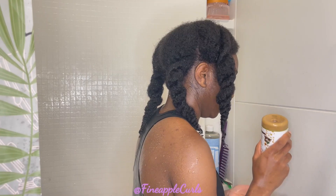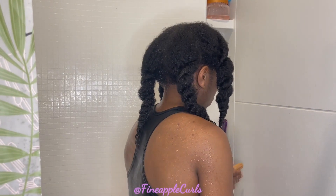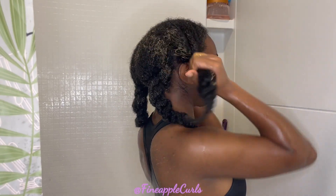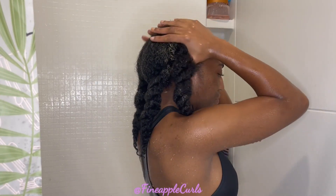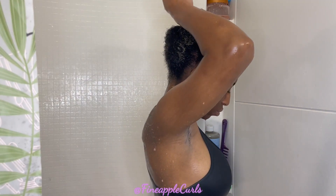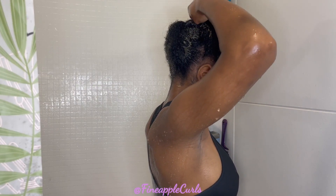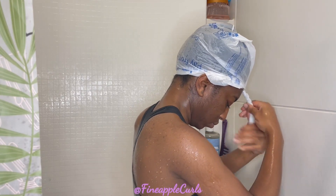Now that I'm about done detangling, that's how much hair I shed — I haven't washed my hair in about two weeks so that's pretty typical. Now I'm applying some more conditioner overall to my head and then I'm going to put a plastic bag on my head. Don't fight me, don't ridicule me — I'm going to put a plastic bag on my head and let the conditioner sit while I do the rest of my shower routine.